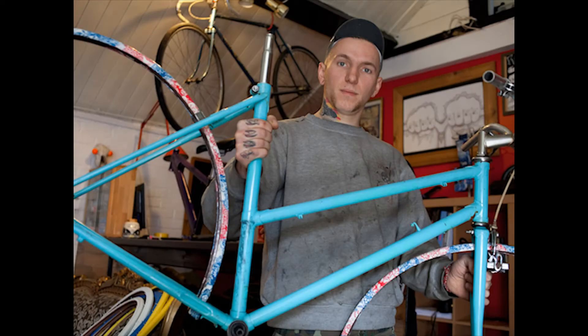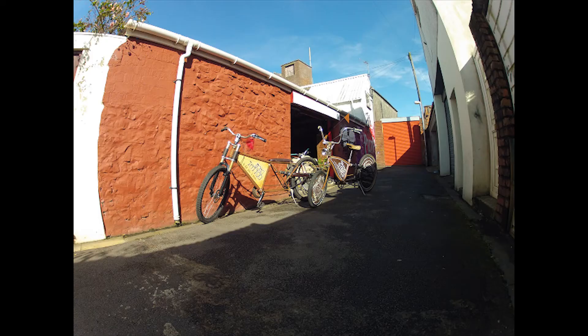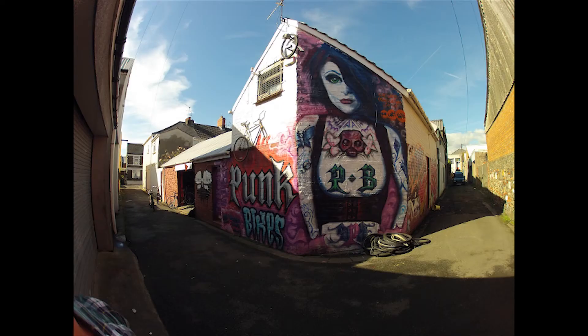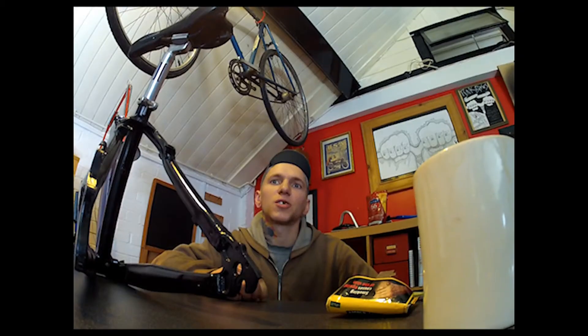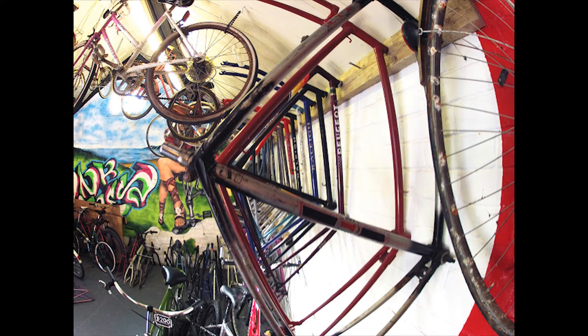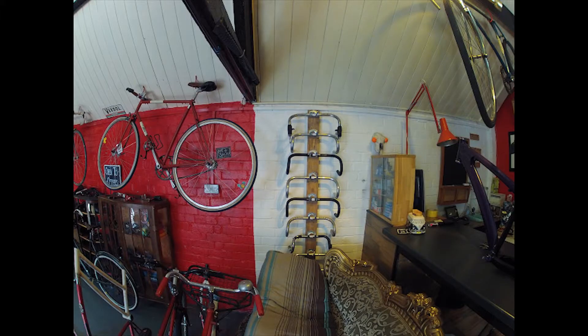I'm Martin and I'm building custom bikes. I didn't know anything about bikes two years ago. I just got some tools on the internet and found two bikes on the street. I played with my welder and grinder, which I love, and built my first custom bike. My friends absolutely loved it, so they motivated me to do more.